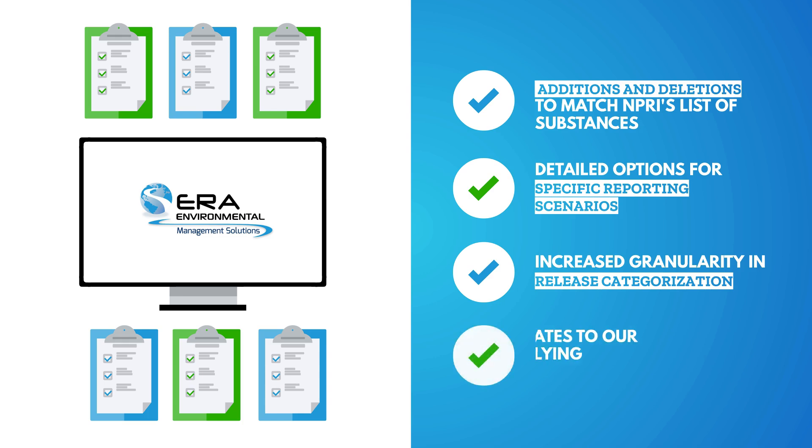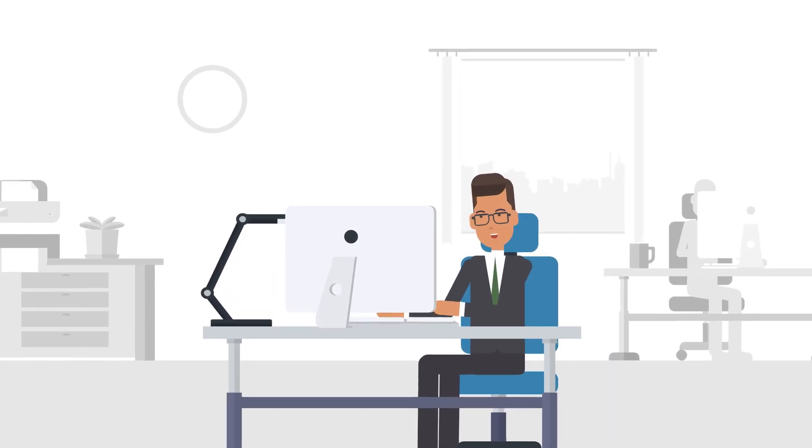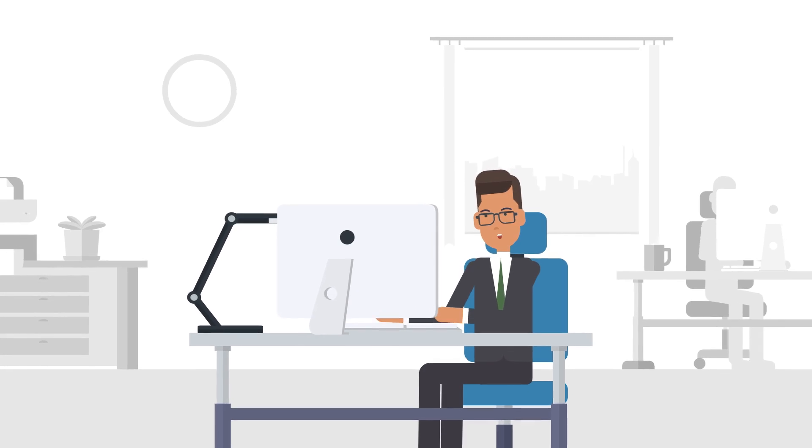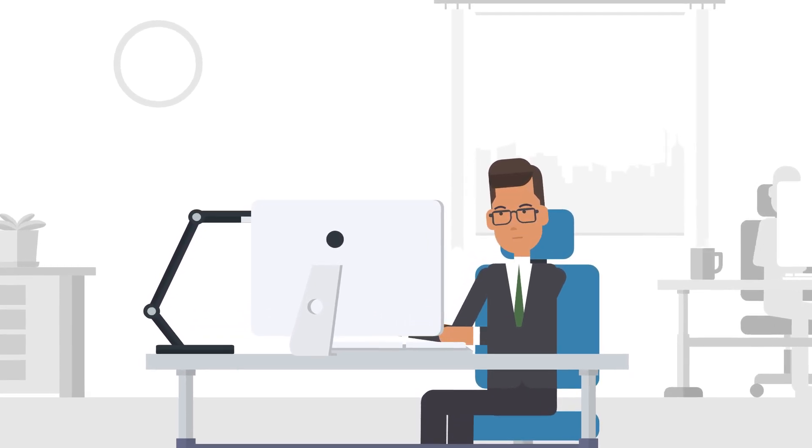And last but not least, updates to our underlying reporting criteria logic. ERA's commitment to continuous improvement ensures that our NPRI reporting solution will forever meet your facility's needs, now and into the future.